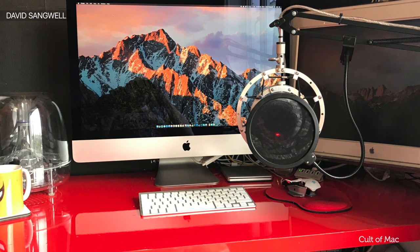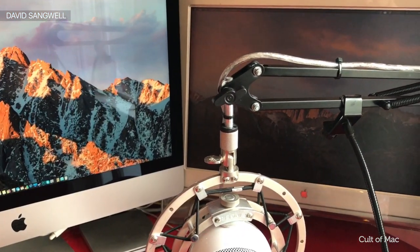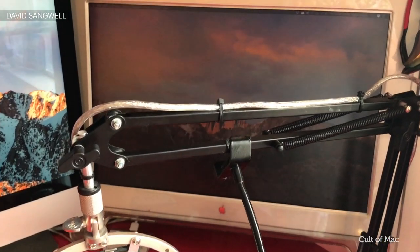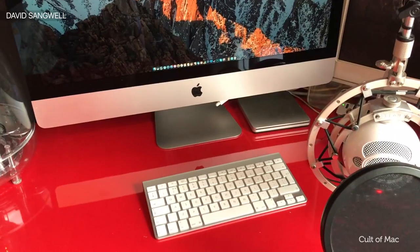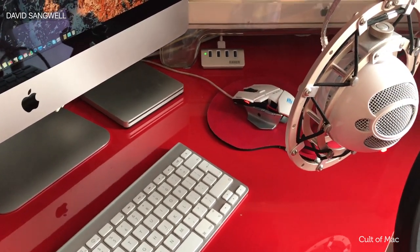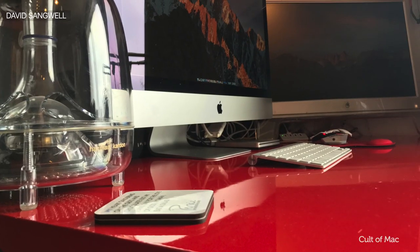Hi guys, this is David from Bartender HQ and I wanted to show you around my Mac setup. This is my 27 inch late 2013 iMac, next to that a 23 inch Cinema HD display from 2002 that's still going strong. That's my Blue Snowball microphone, and I'm using the Apple wireless keyboard. I've got a 4-port USB 3 Anker hub underneath and an external SuperDrive. For peripherals we're also using a RAT 3 wired mouse and Harman Kardon SoundSticks version 2 — that's pretty much my main setup.